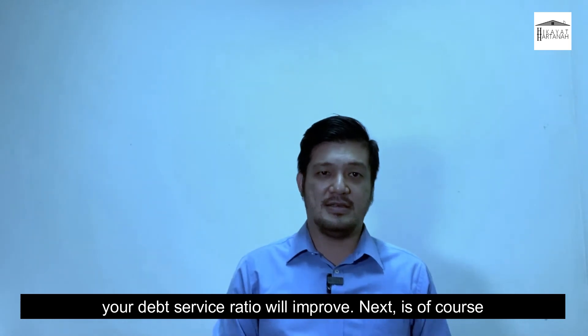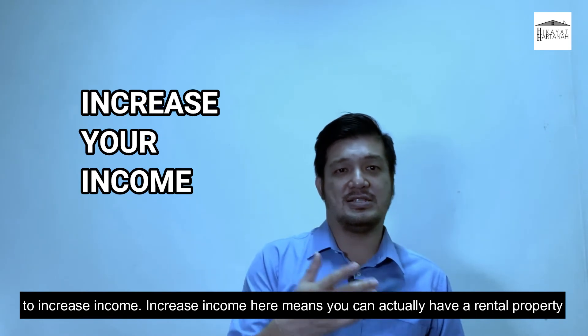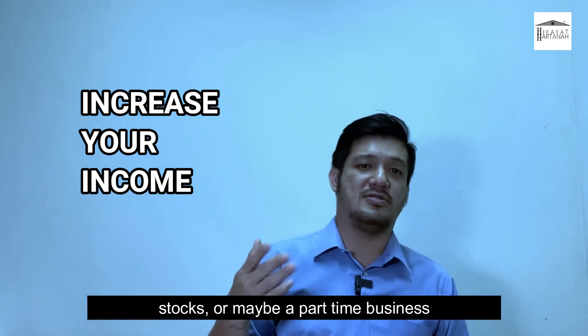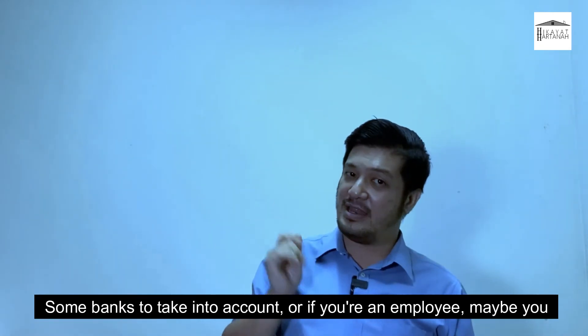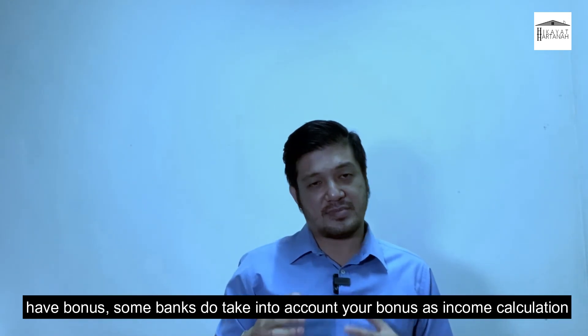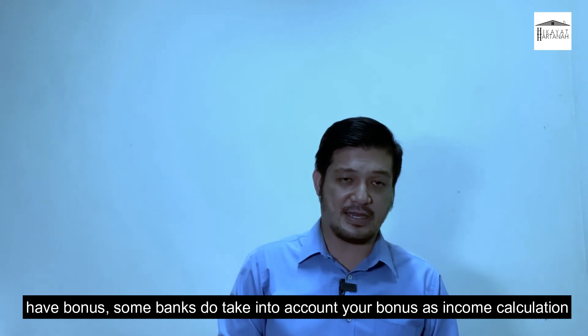The second way is to increase your income. Increasing income here means you can have a rental property, stocks, or maybe a part-time business. Some banks do take into account, if you are an employee, your bonus — some banks do include your bonus in the income calculation.